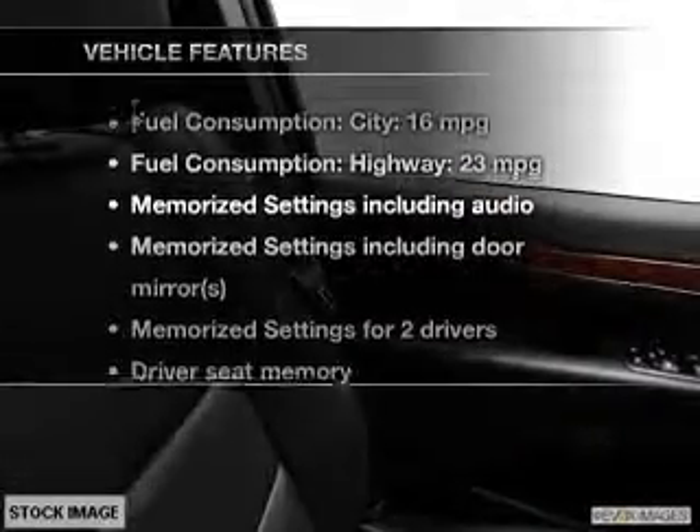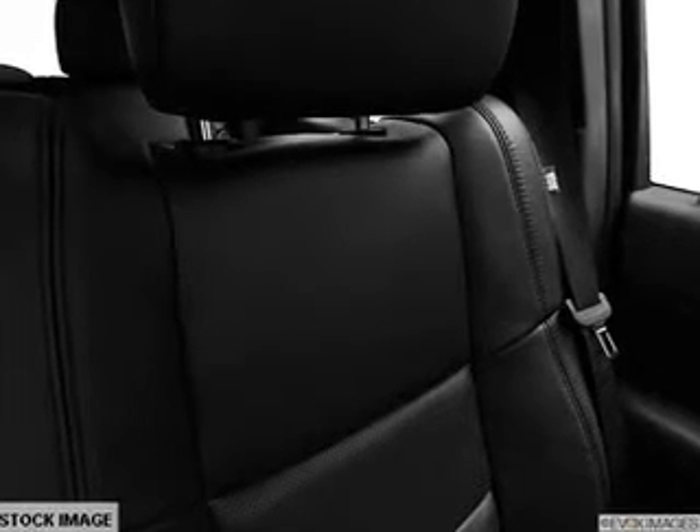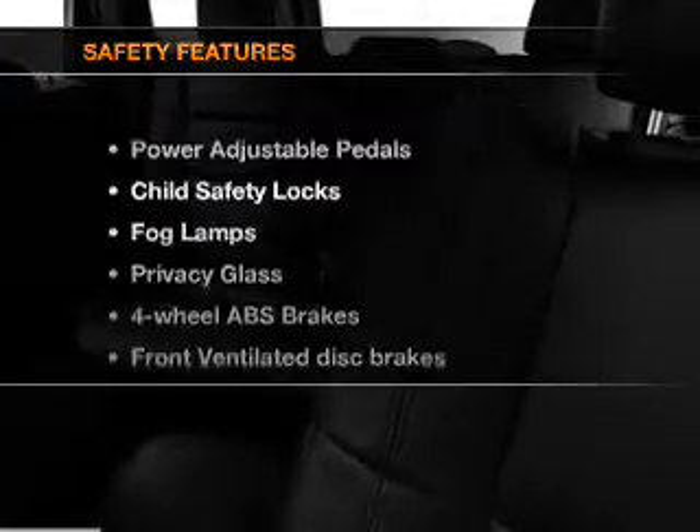And with these notable features, you won't want to miss out on the opportunity to own this amazing ride: leather seats, power door locks, power windows, cruise control, Bluetooth wireless, a DVD system, and an AM-FM stereo with a CD player.